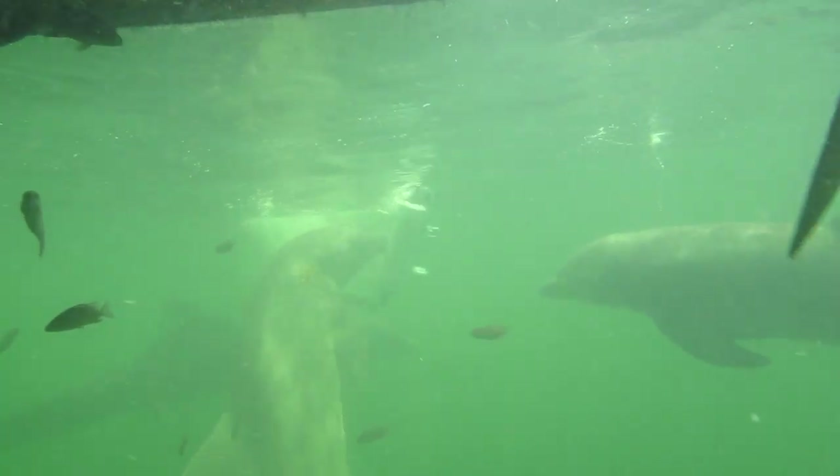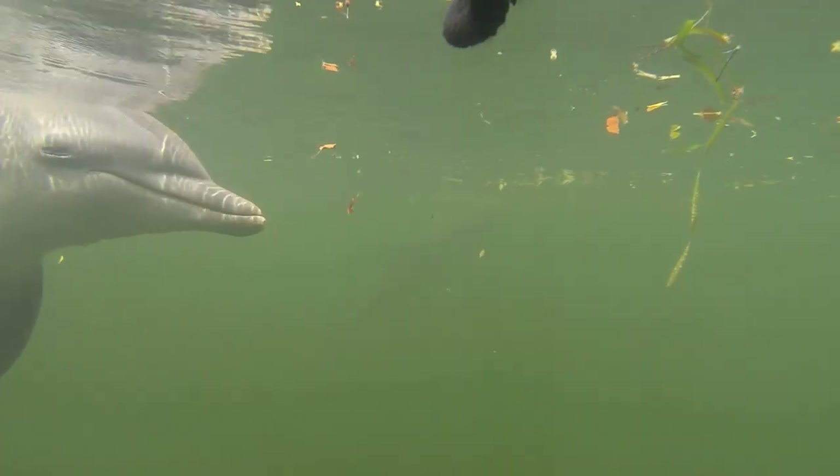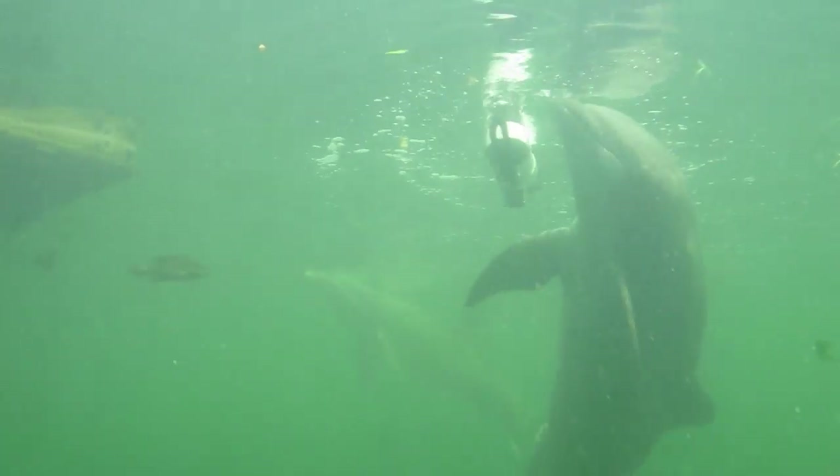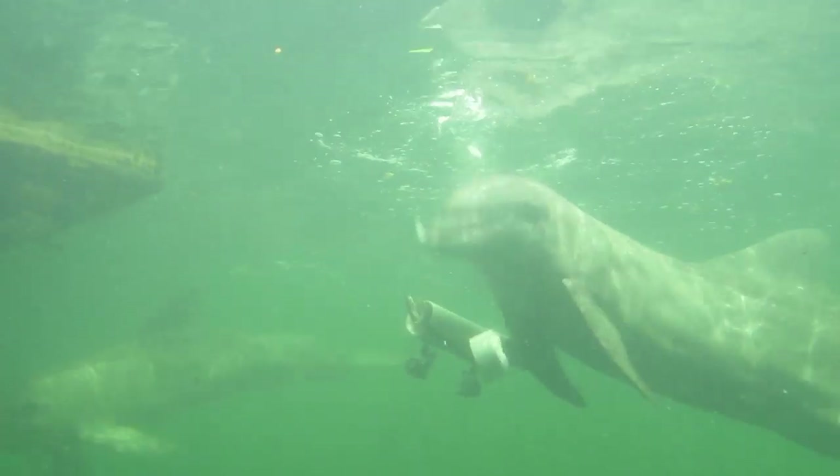While other locations showed varying strategies and interest levels, no other dolphins cooperated to open the device, suggesting that individual differences, dominance, and sex may play important roles in dolphins' willingness to cooperate.